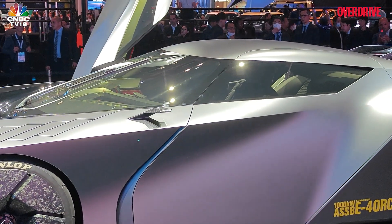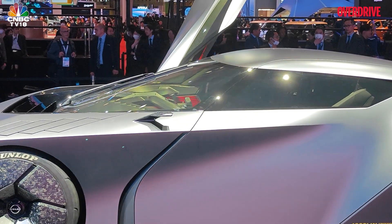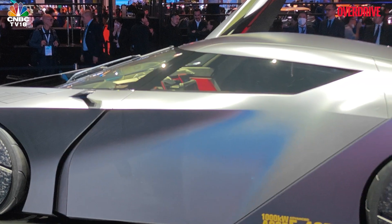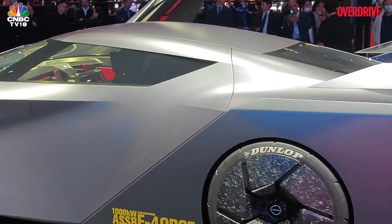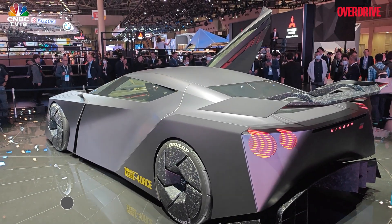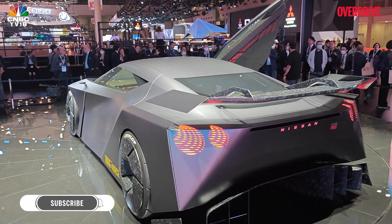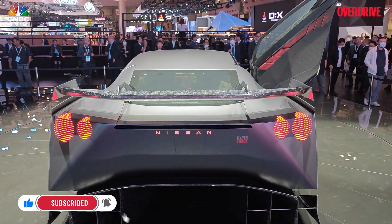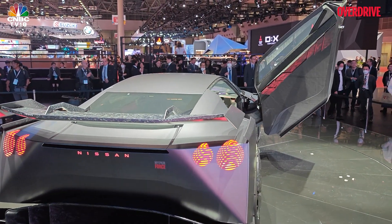A lot of this is just conceptual, including those camera-mounted rear view mirrors. But if you look at the silhouette, you can certainly see that hint at what the GT-R of the future would look like.